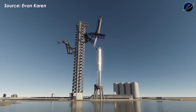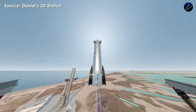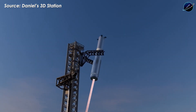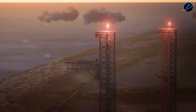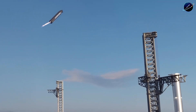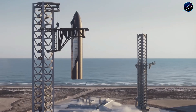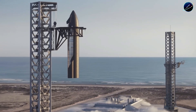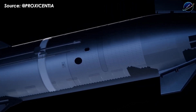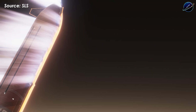Success here would make SpaceX the first aerospace organization in history to recover both stages of an orbital-class rocket. If all systems perform as intended, reuse follows almost immediately. Flight 15 could see Ship 43 or Ship 44 become the first reused Starship prototype, finally unlocking the long-promised potential of full and rapid reusability. That's when launch costs drop dramatically and flight cadence reaches an entirely new level, transforming space access from expensive and rare to routine and affordable.